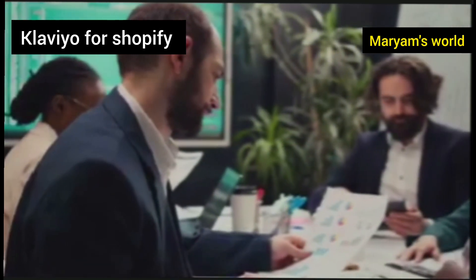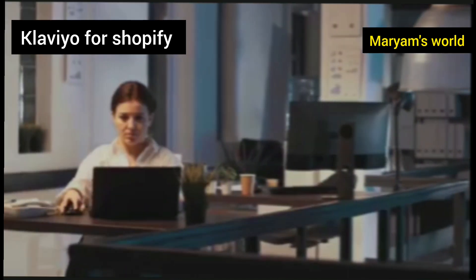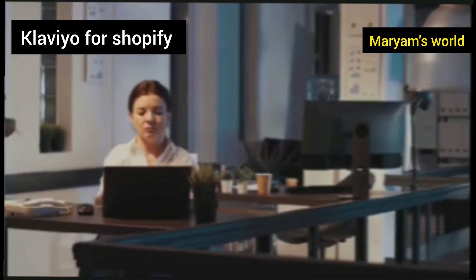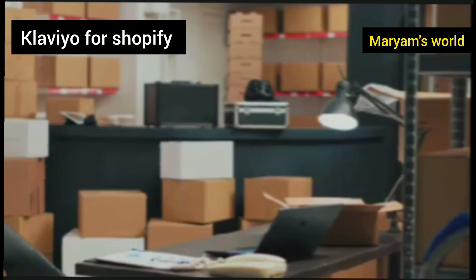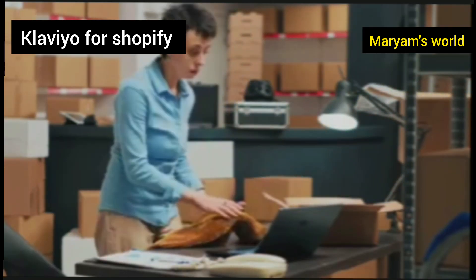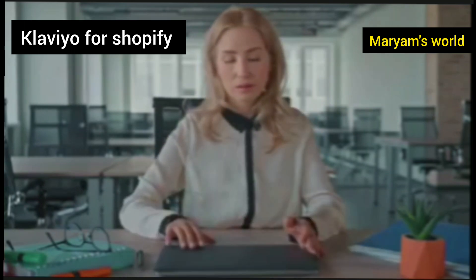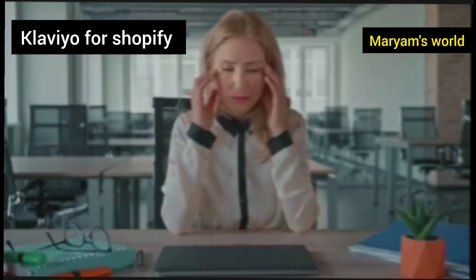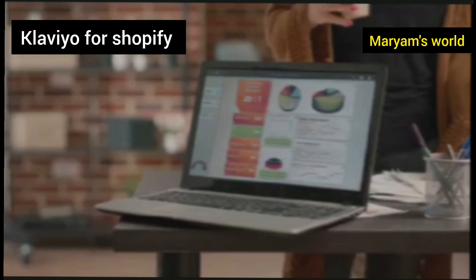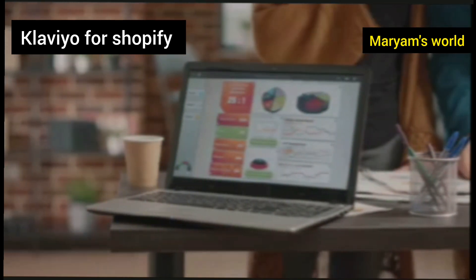Building loyalty and driving revenue in a way that paid ads alone simply cannot. The challenge for many Shopify store owners is finding the time and the right tools to manage this communication effectively. Juggling inventory, shipping, and customer service is already a full-time job. The idea of crafting and sending personalized emails to every single customer can feel overwhelming, if not impossible. This is where specialized tools come into play, designed specifically to automate and personalize your customer outreach.